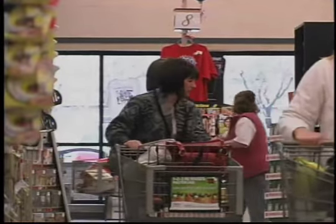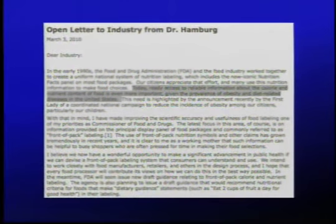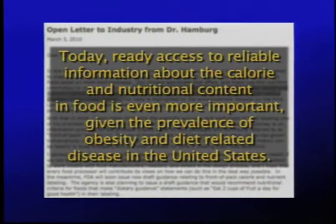The effort is led by FDA Commissioner Dr. Margaret Hamburg. Because of the growing rate of obesity and diet-related disease, Hamburg has made reliable nutrition information for consumers a top priority.